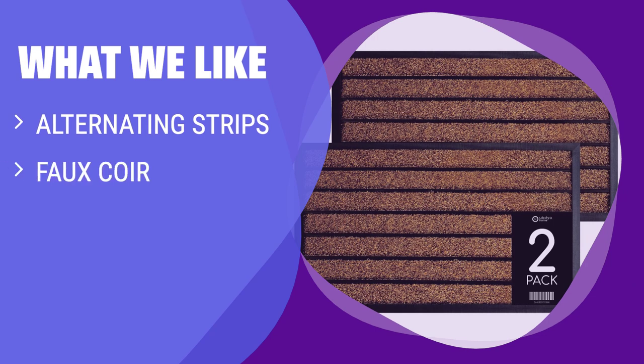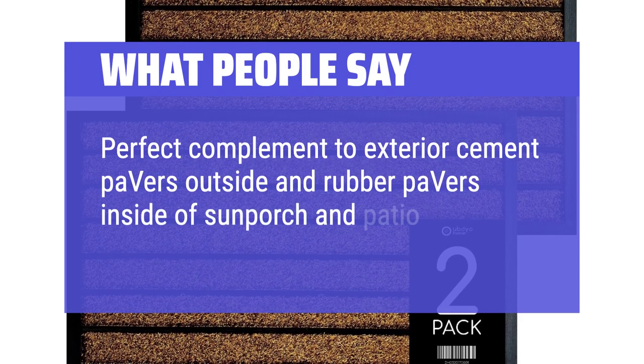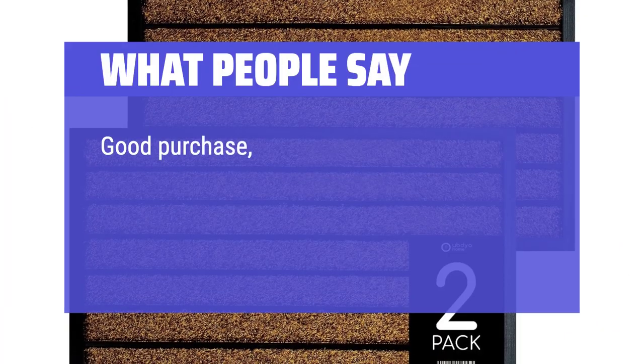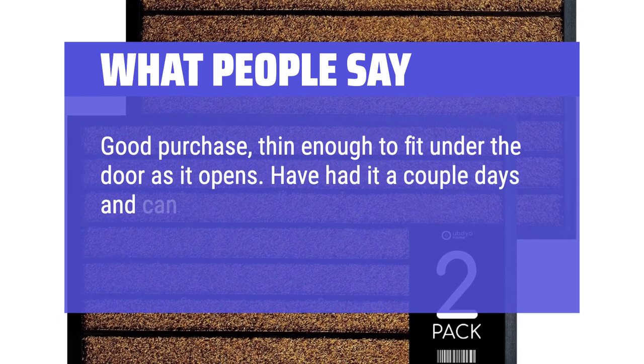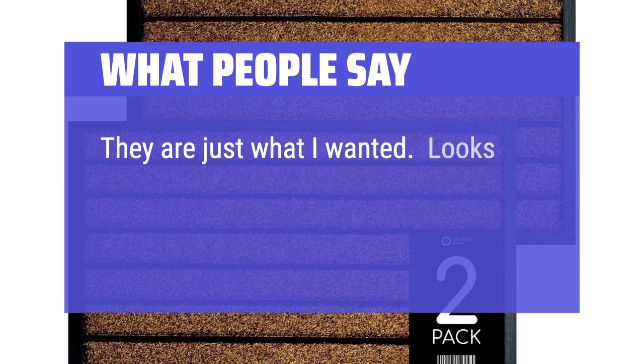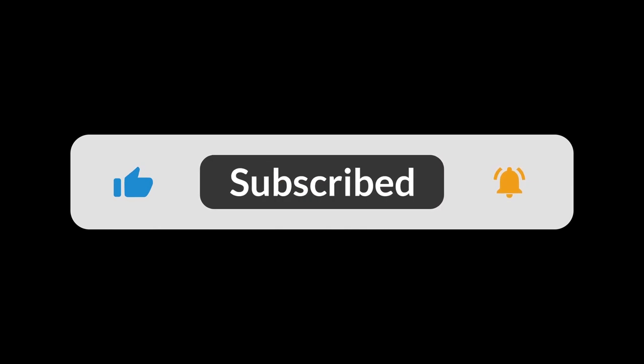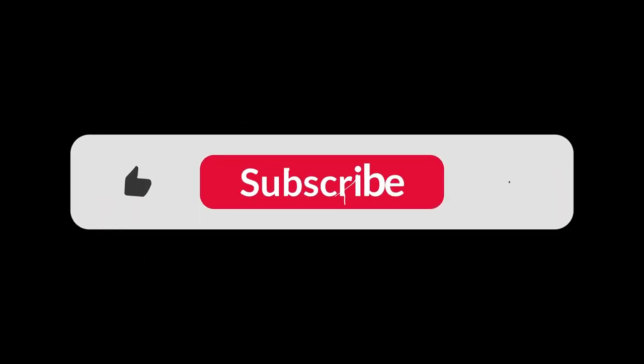What we like: These mats feature alternating strips of faux coir and rubbery non-slip material. Place one at your front door and the other at your back door or patio entrance to keep both areas clear of dirt. If you want a practical solution for multiple entryways, this set is perfect for you. What people say: Perfect complement to exterior cement pavers outside and rubber pavers inside of sun porch and patio. Good purchase, thin enough to fit under the door as it opens. I've had it a couple days and can already tell a difference in the dirt traffic from boots and dogs. They are just what I wanted — looks great on the floor, does not move, and helps remove the dirt on your shoes. You can find the Amazon purchase link in the description below. Hope this video can be helpful to you. Thanks for watching.